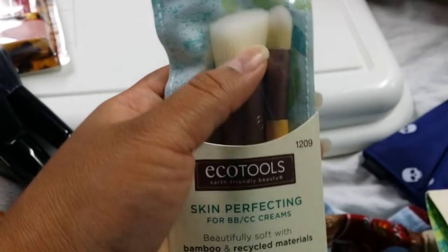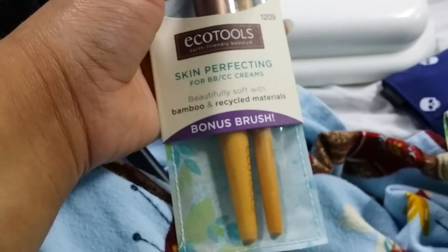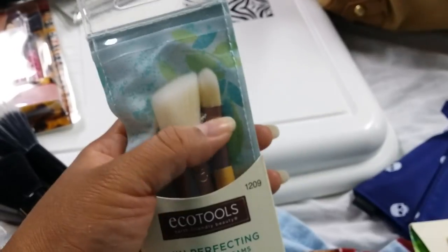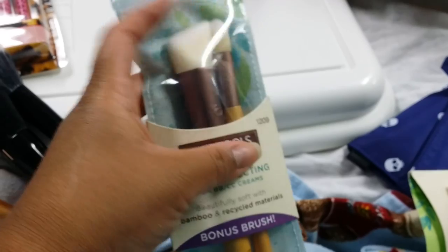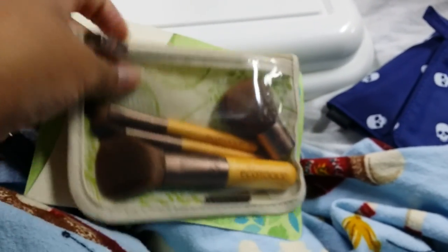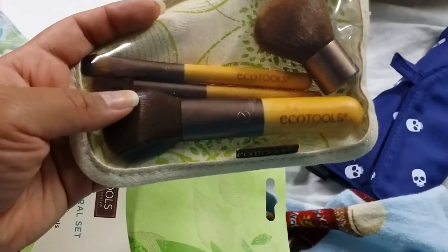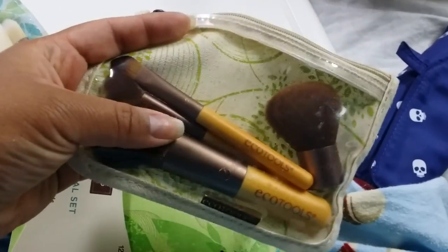I got this one on sale — it's a skin perfecting brush for BB and CC creams, bamboo and recycled materials. I like brushes like this. And then my mom got me this little kit for Christmas — very cute. These are good for travel as well.